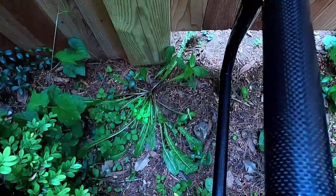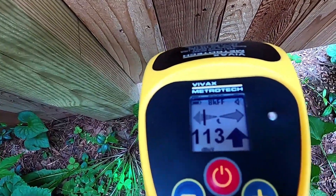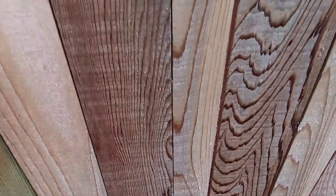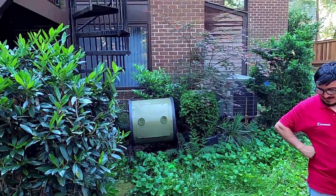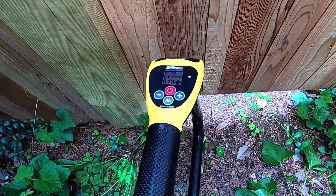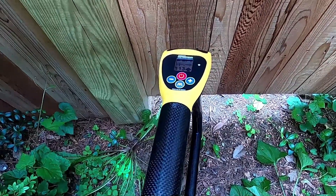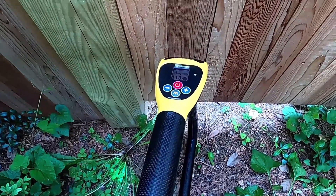We traced it down through and came across into this fence line — you can see the green marker there. We have a 113 signal. We go on the other side of this fence and it's telling us to come back — it's going into that corner of the house. So at this point we're going to excavate and see what we come up with. It's about 18 inches down in the ground right by that post.